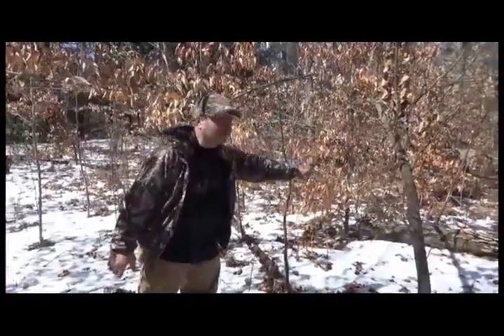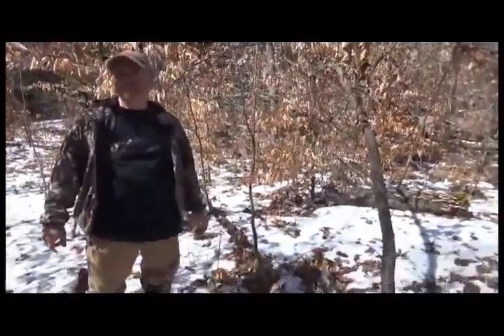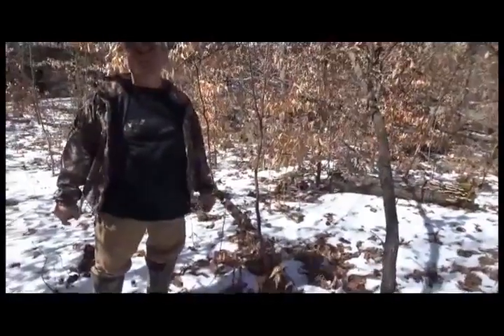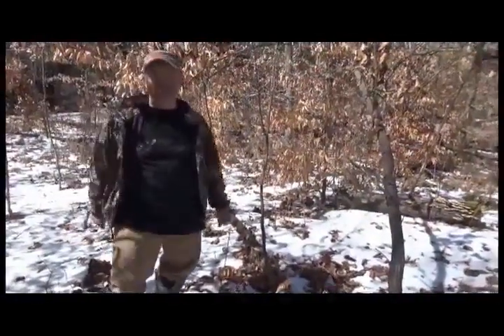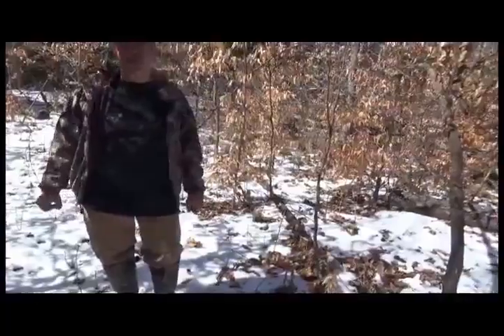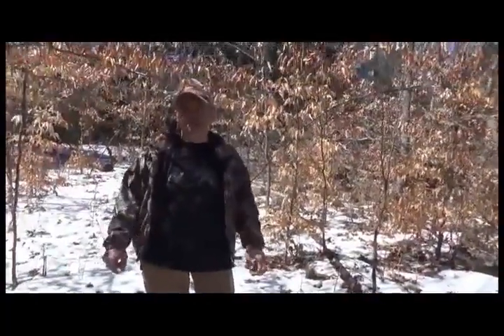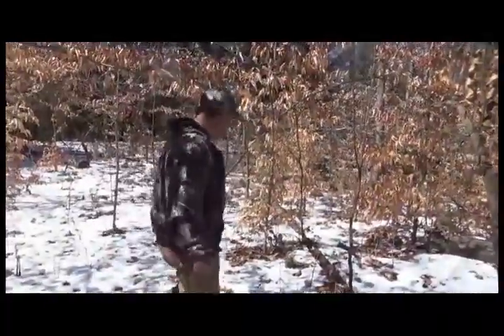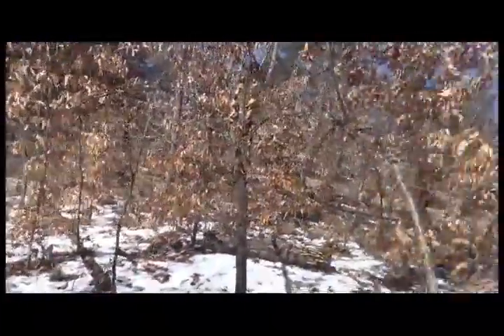Deer will move around on your property according to where the sun shines — temperature bedding. What about if it's windy? He'll drop down over the edge and get out of the wind. It depends on what terrain you have. That's why you need diverse bedding on your property. Alright, we need to keep moving — we're really having fun.